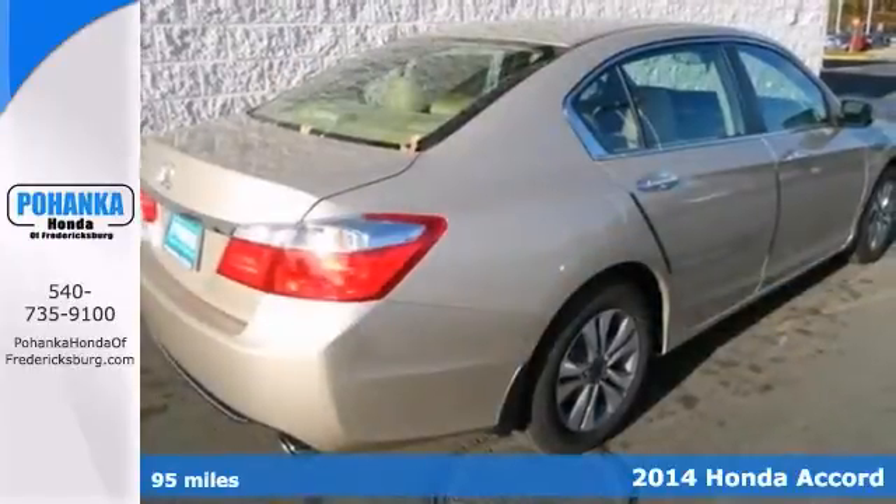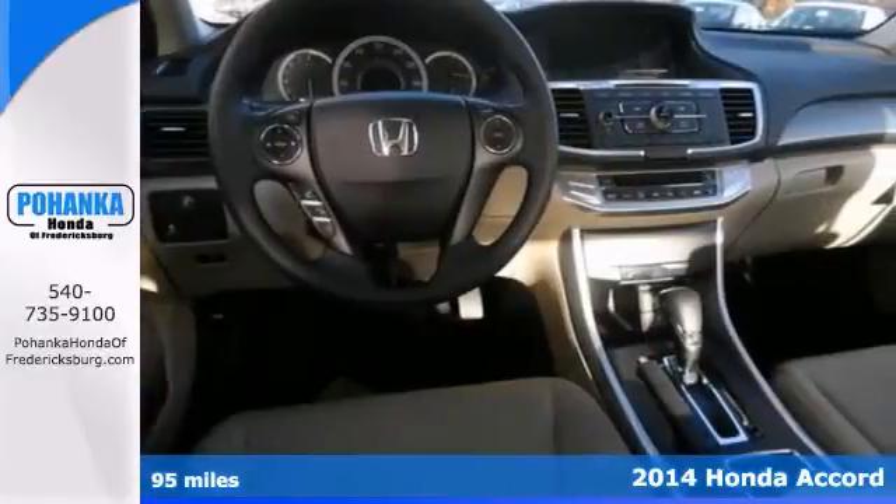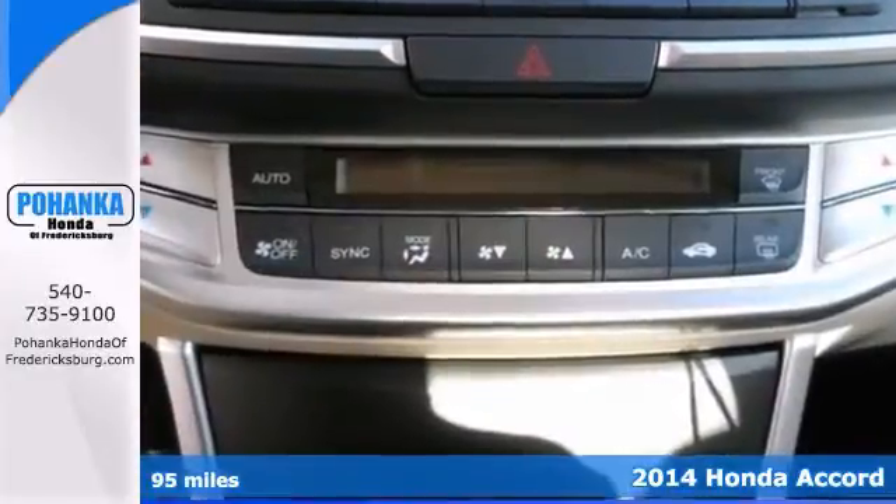There's no better time than now to buy this great looking 2014 Honda Accord LX. This is a wonderful car that we have placed at a fantastic price.